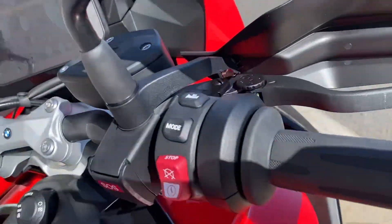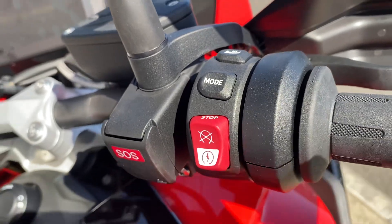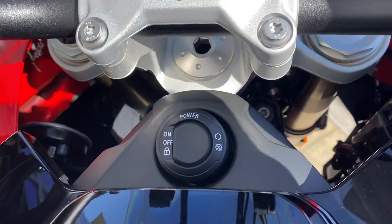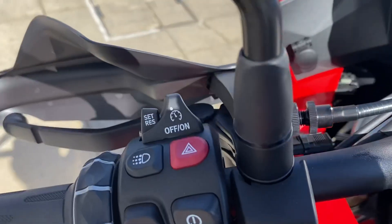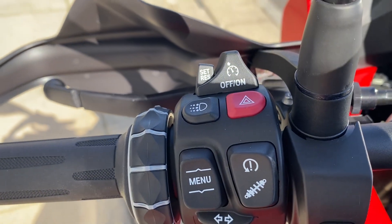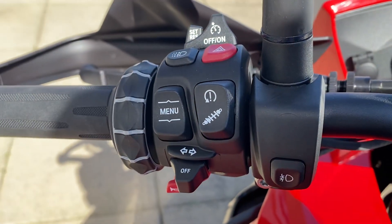So we have the heated grips over here, the adjustable rider modes, the SOS button, keyless ride, TFT display, preparation for navigation, cruise control over here, the LED daytime riding light, and the dynamic ESA.